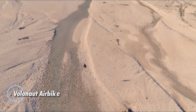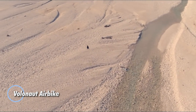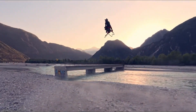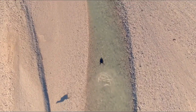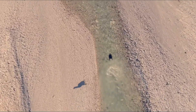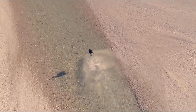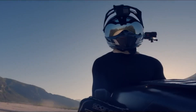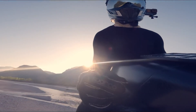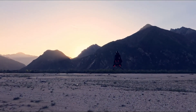The Volanot Air Bike is a cutting-edge jet-powered personal hover bike created by inventor Thomas Patten and the Volanot team. Designed for speed and agility, it delivers an exhilarating flying experience with top speeds reaching 200 kilometers per hour. Built from ultralight carbon fiber and custom 3D-printed components, the Air Bike weighs significantly less than a traditional motorcycle while maintaining a strong aerodynamic profile.